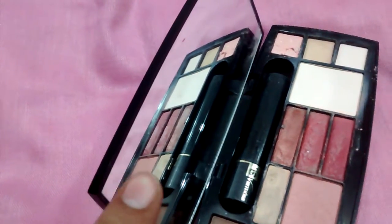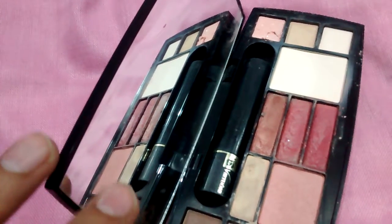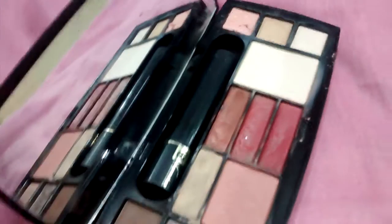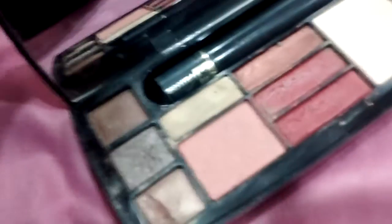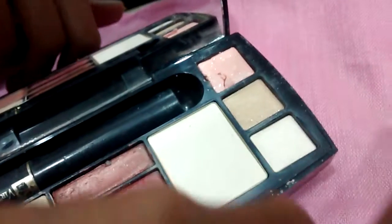It basically comes with a makeup mirror, which is very convenient for doing your makeup — you need not carry any extra mirror when you have this. So let's see what are all the contents of this makeup palette. It basically has six eyeshadows — three on the darker shade and three on the lighter shade.